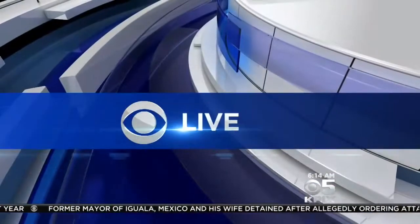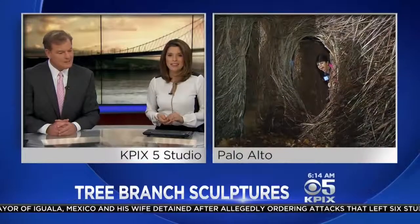Motorists down in Palo Alto may be surprised to see some rather tall sculptures along the side of the road. They're on display outside the Palo Alto Art Center, and KPIX 5's Roberta Gonzalez joins us live from the exhibit there.